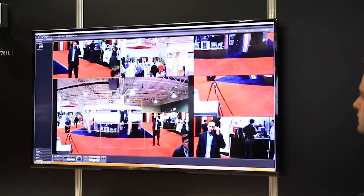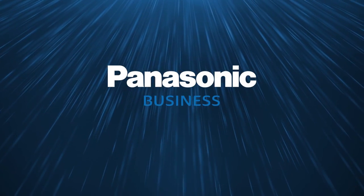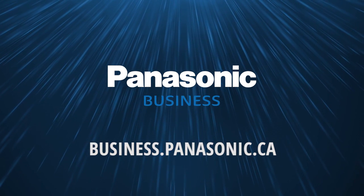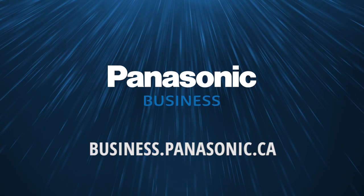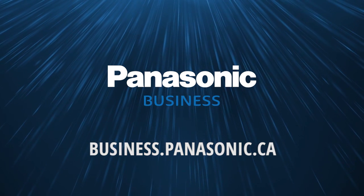For more information on how your environment can benefit from our security solutions, visit us online at business.panasonic.ca, or get in touch with your Panasonic rep today to see how our unmatched innovation can be your industry advantage.